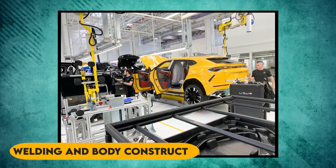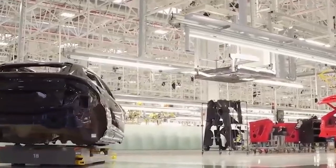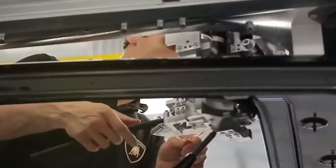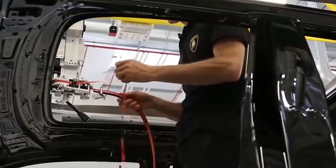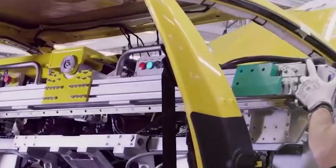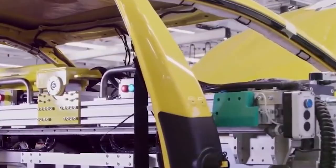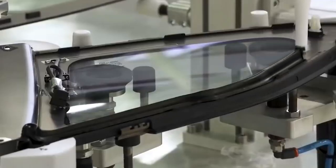The first step in the production process of the Lamborghini Urus is the welding and body construction. This is a crucial step as it determines the strength and durability of the vehicle. Our skilled technicians use state-of-the-art equipment and techniques to ensure that every weld is precise and strong. The body is made of lightweight materials such as aluminum and carbon fiber, which make the car strong and help improve its performance and fuel efficiency. These materials are carefully cut and molded using advanced manufacturing techniques to create the desired shape of the car.